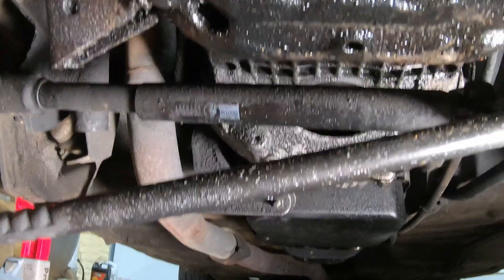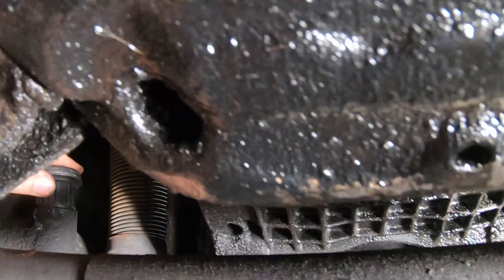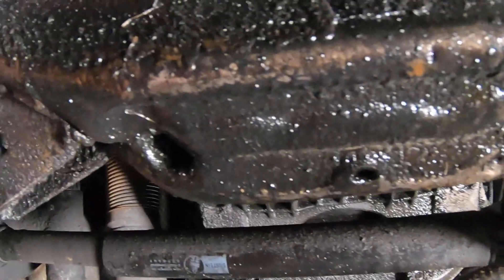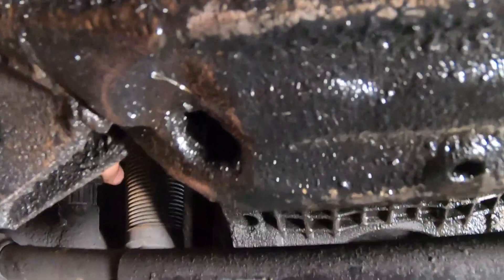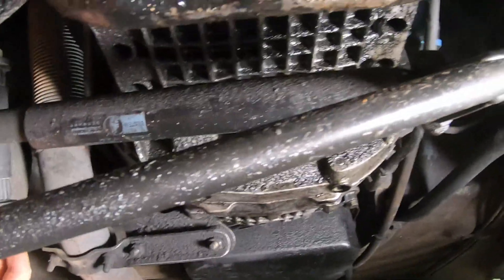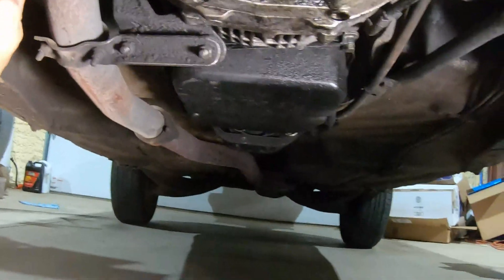So the first thing we're going to do is press these in. I've seen a number of different ways to do this. What I've heard works quite effectively is put the old bolt through and kind of get it started. Then we get our nut — this is good. Now let's do the second one.